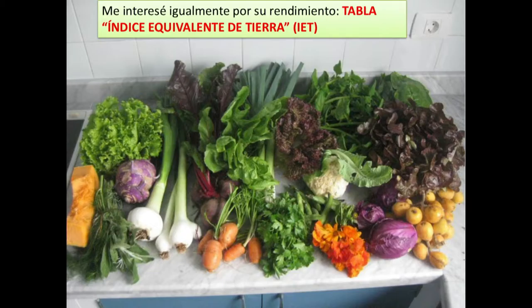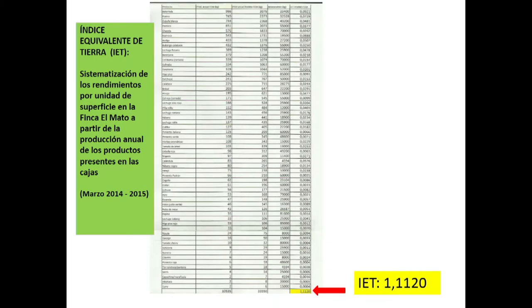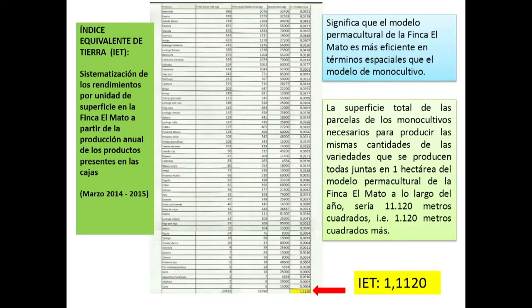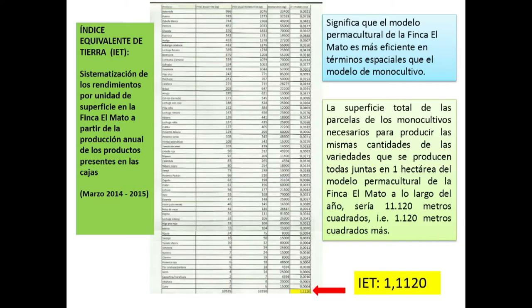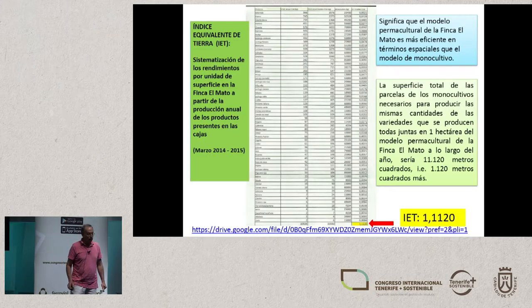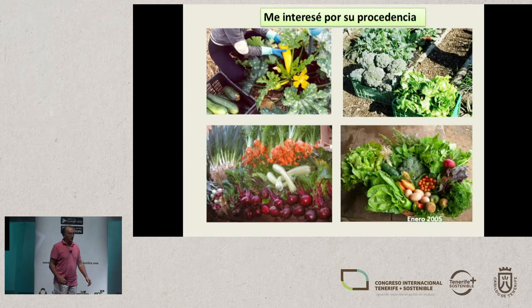People say: you're an economist — what's all this about? We have 34 different boxes, and I calculated what this meant for the soil we're using. What I did was create an index — an Earth equivalence index. In 2015, we produced across 1,120 square meters through permaculture. If we were monocropping, above and beyond these 11,000 square meters that we use, we would need an extra 1,000 square meters to produce the same output. This means permaculture is spatially much more efficient than traditional cropping methods. This information is available through the website of the Island Council and the university.